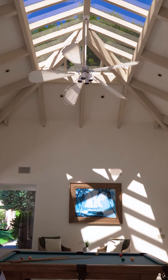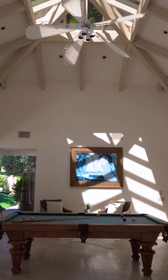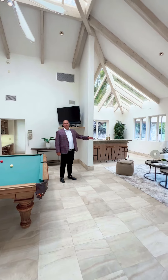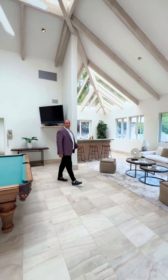This pool house is the perfect spot to entertain your guests during the day. It's right off the pool. We have a pool table, we have TVs, and we have an outdoor kitchen.